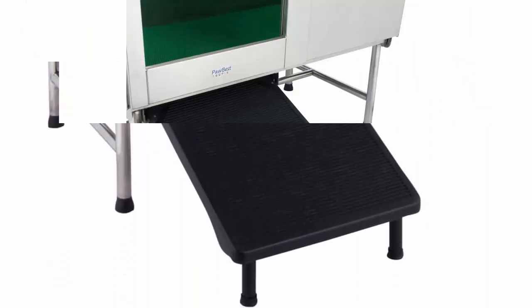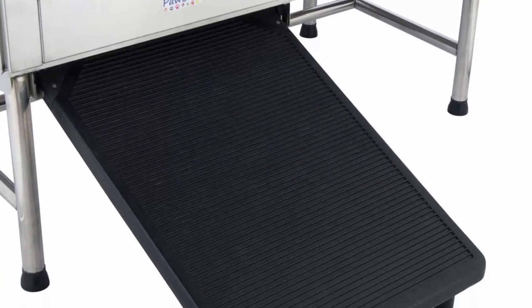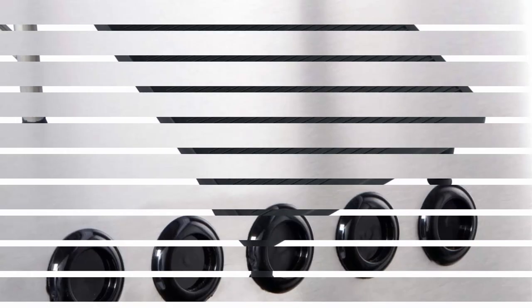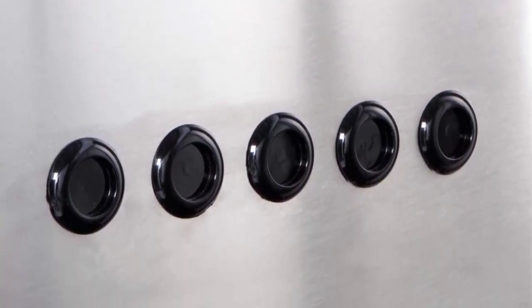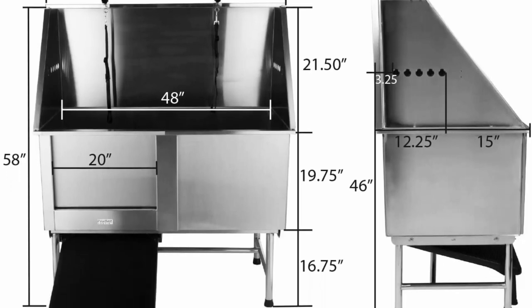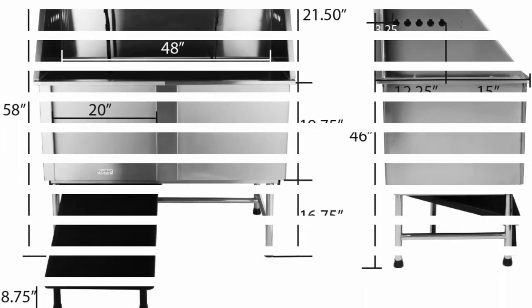The tub is equipped with overhead grooming arm with two loops, anti-slip mat, drain, hair trap, and four adjustable levelers. The bathtub is shipped by LTL Freight. Please provide a valid phone number when placing the order; freight company will contact you to set up a delivery appointment.